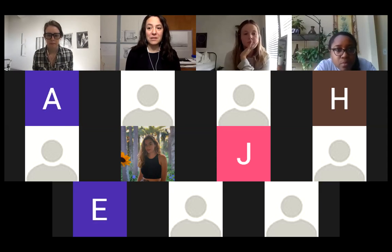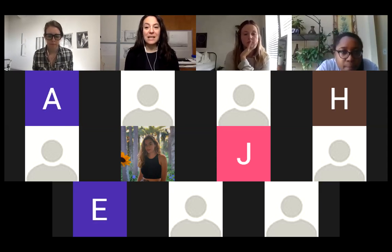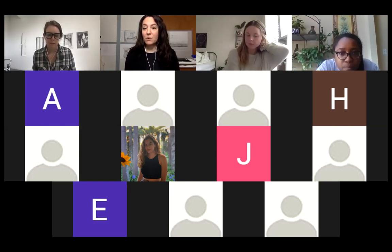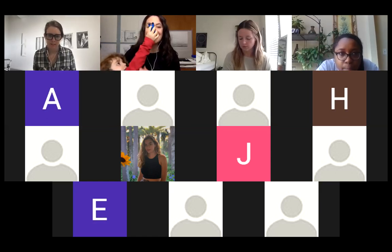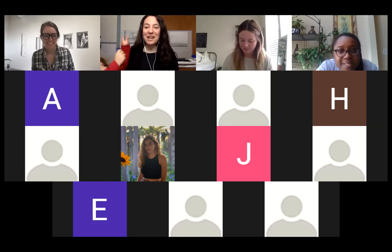Her solo exhibitions include shows in New York, Washington DC, San Francisco, Chicago, and Germany. Her museum exhibitions include the Baltimore Museum of Art, the Berkeley Art Museum, the Carpenter Center for the Visual Arts at Harvard University, the Drawing Center in New York City, Indianapolis Museum of Art, and Portland Museum of Art. Her work is included in the permanent collections of the Whitney Museum of American Art and the Metropolitan Museum of Art. She received her MFA from the University of California and has had residencies at the Skowhegan School of Painting and Sculpture and the MacDowell Colony.